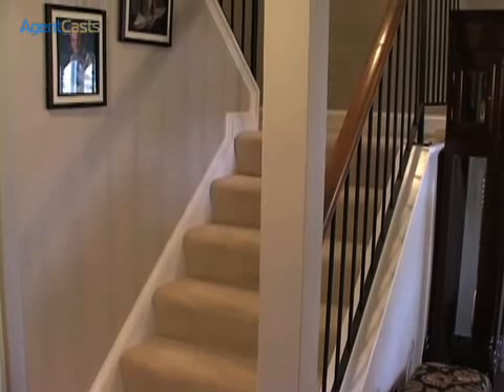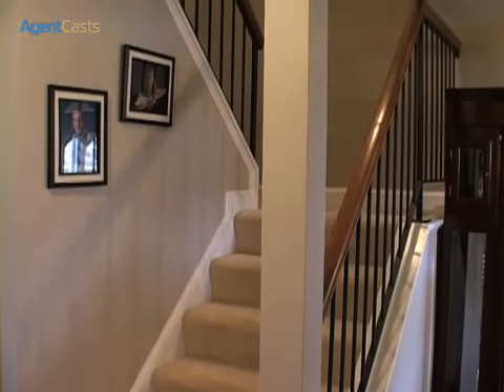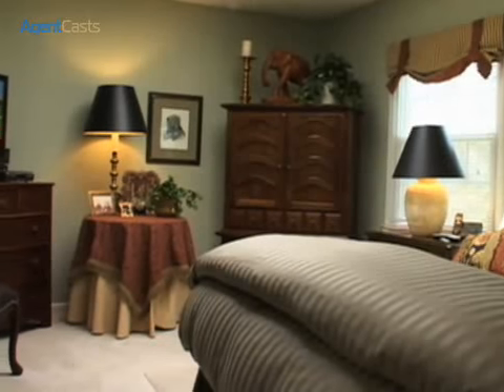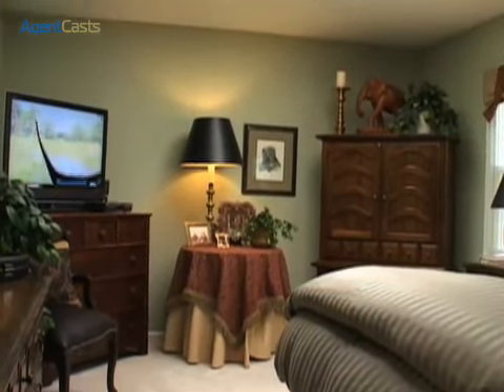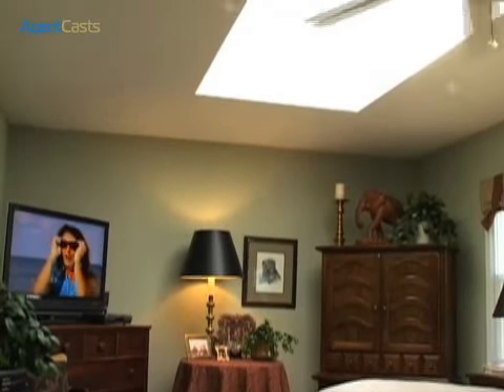The second level contains the master bedroom, three other bedrooms, and two full baths. This spacious master bedroom is lit by windows and a huge skylight. The master bedroom has a walk-in closet and a full bathroom.